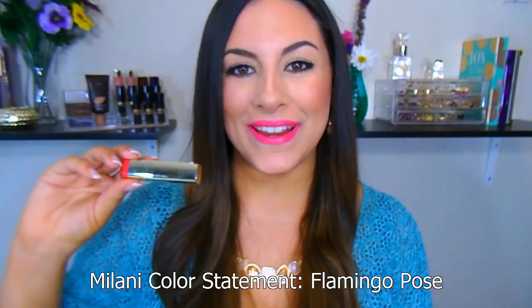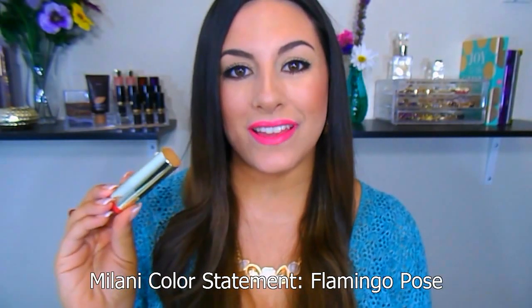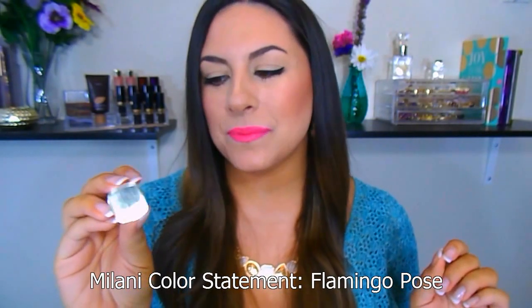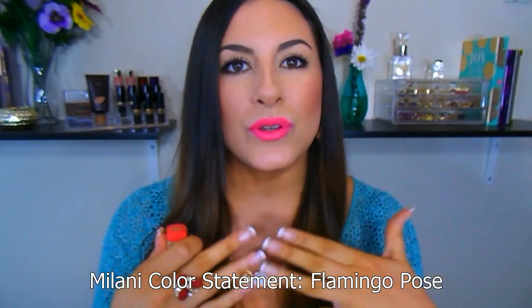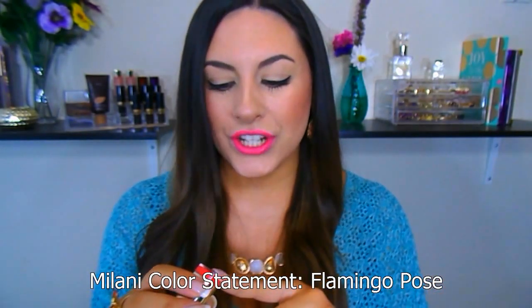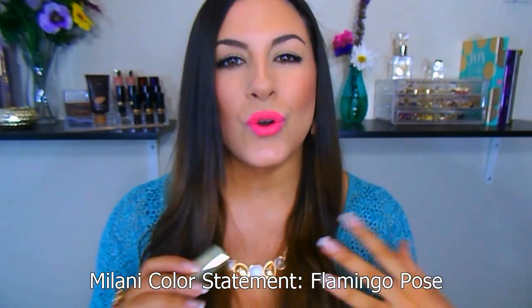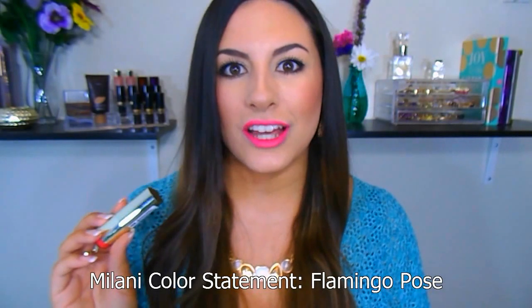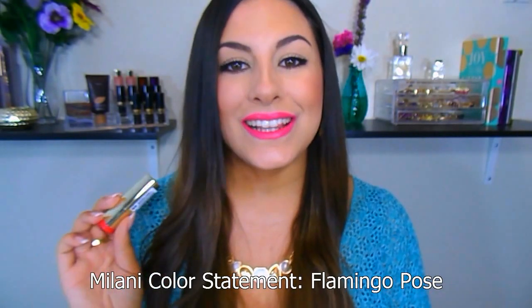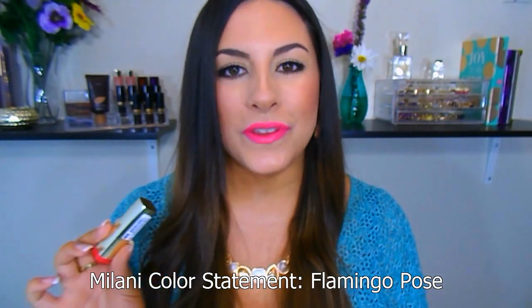This is from the Milani Color Statement line — they have another range of beautiful selections. The only thing about these lipsticks is they are a little bit hard to apply, but once you get them on, they are so pigmented and smooth, and they have more of a matte satin finish, which I kind of like. This is in the shade Flamingo Pose. It is just a gorgeous, deeper orangey coral shade that is almost neon because it is so bright. I love this for spring and summer — it looks wonderful with a tan, and it's just one of my staples.